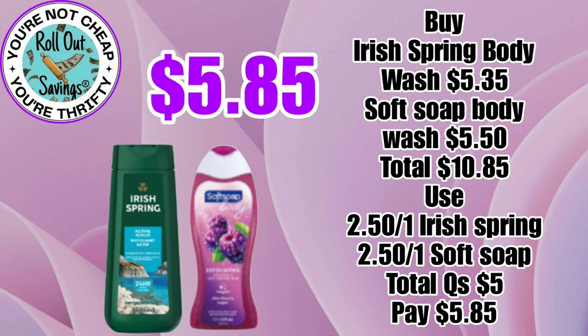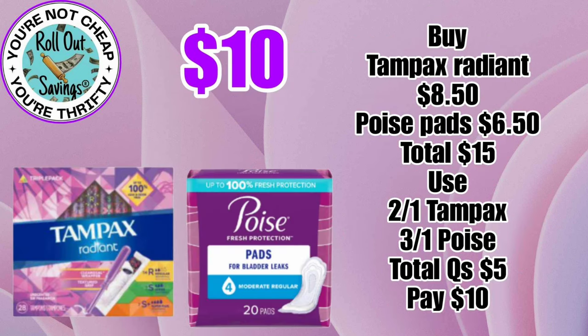We have some deals put together for you. On this first deal, you're going to pay $5.85 — you're going to grab an Irish Spring and a Soft Soap body wash. For $10, you can get Tampax tampons and Poise pads.